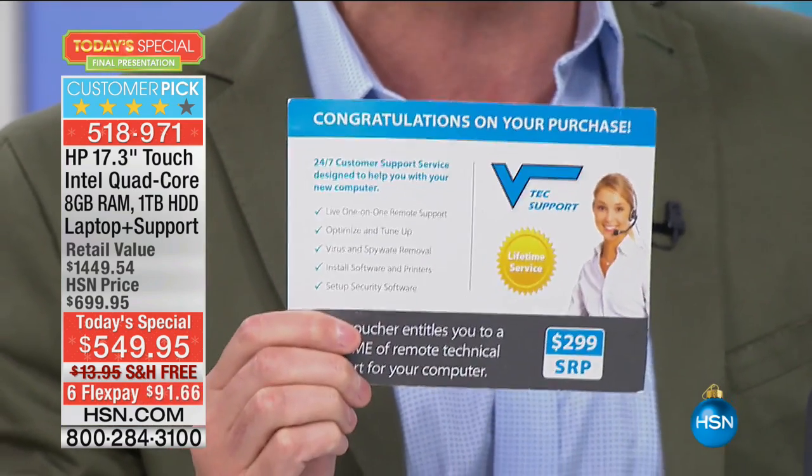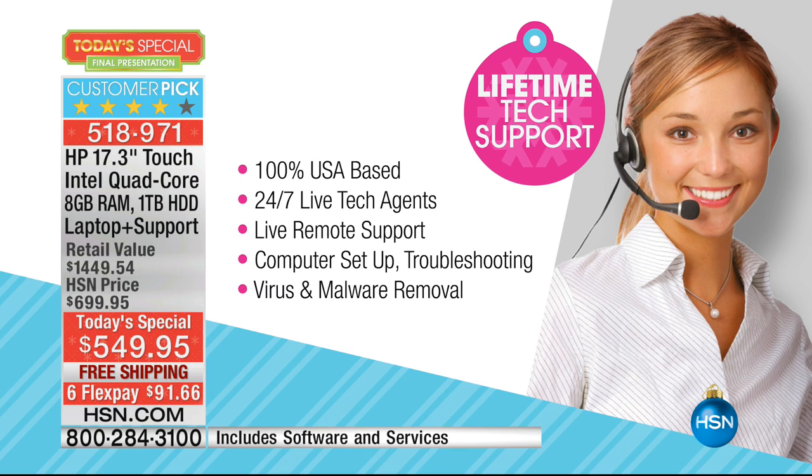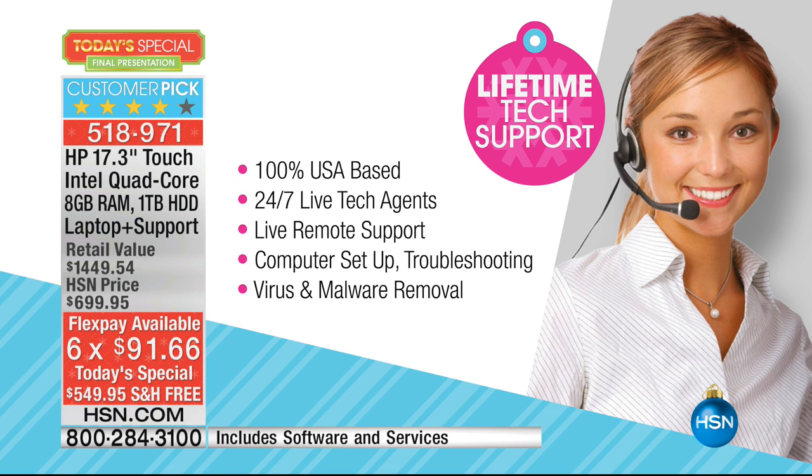It's one of the most exciting things that we do at HSN. We do it a couple of times a year on our very biggest Today's Specials. It's 100% U.S.-based. Any question you have for the life of your computer, 24 hours a day, seven days a week, live tech support. They can even remotely come into your computer — so if you have a question about setting up your printer or your Wi-Fi.